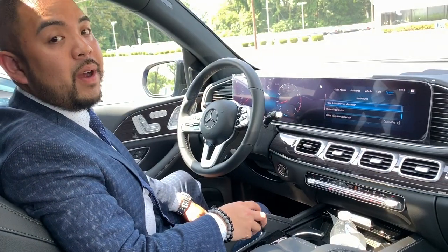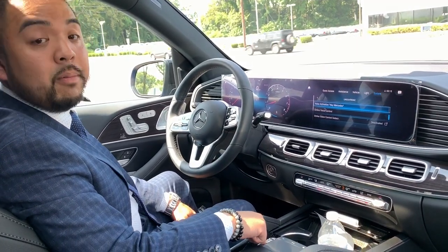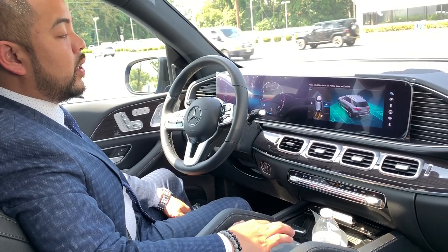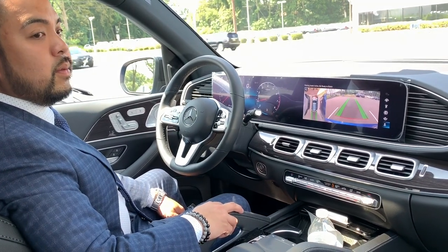Since we used parking pilot to go into the parking spot, we're now going to use parking pilot to take it out. I'm going to push the parking pilot button, choose which direction I want the GLE to face on its way out, put it into reverse, and let it do what it's going to do.